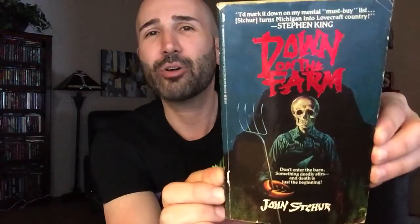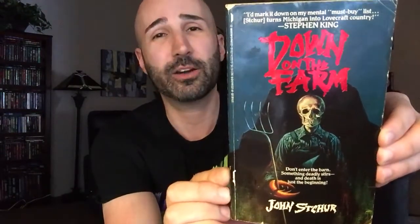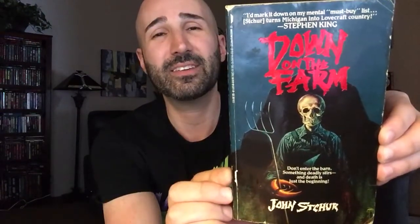Today we are taking a look at Down on the Farm by John Sher. This book was published by St. Martin's Press, first in hardcover in 1987 and then in paperback in 1988.